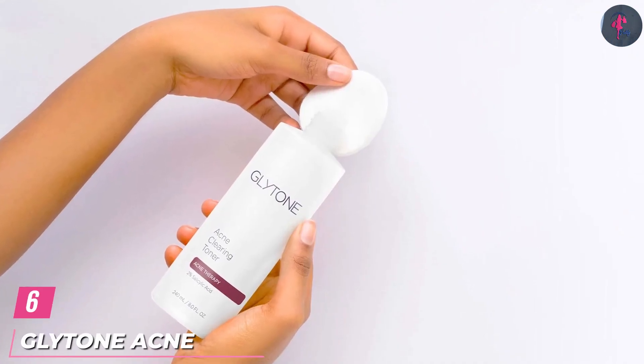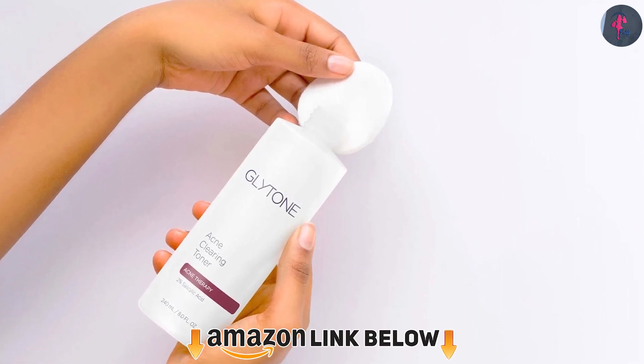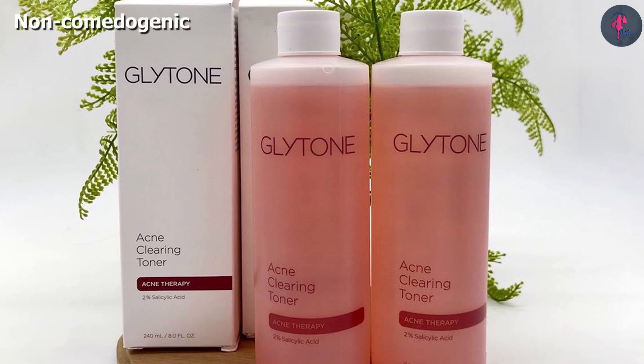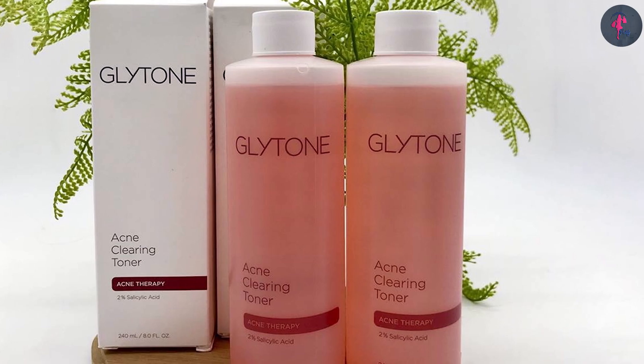The number 6 position is dominated by Glytone Acne Clearing Toner. The acne clearing toner by Glytone is light and refreshing. It is formulated with 2% salicylic acid, which gently exfoliates the skin to clear blemishes. This toner helps clear acne and breakouts to reveal smooth skin.